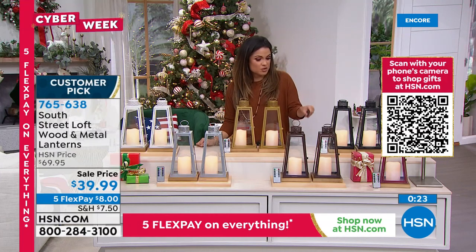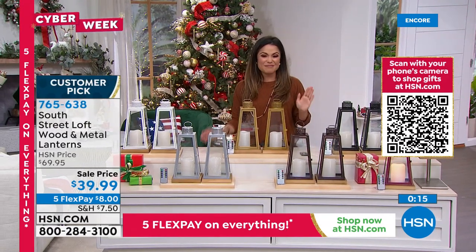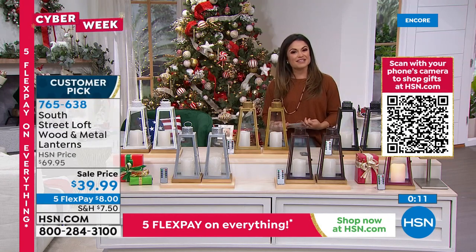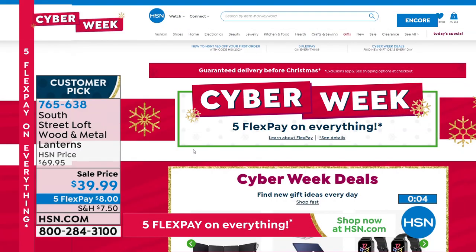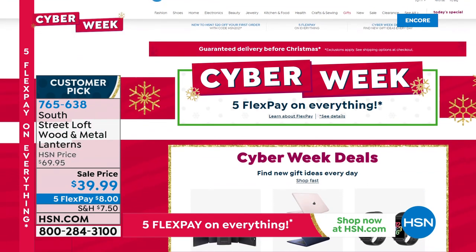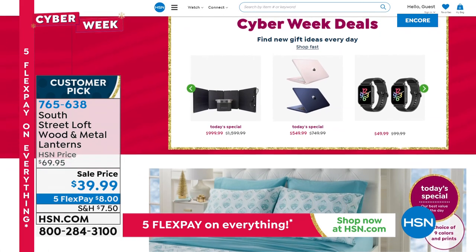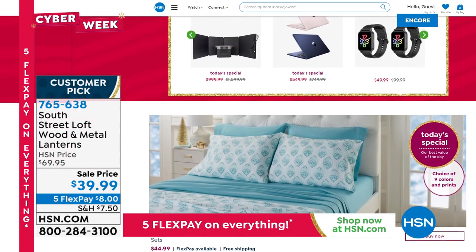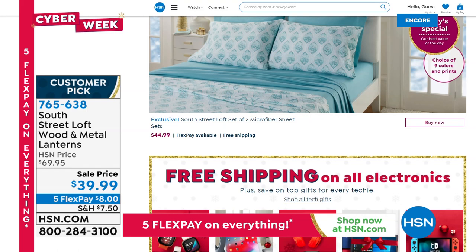Item number for the lanterns is 765-638. It's Cyber Week with five flex pay on everything. Only 26 days until Christmas — about 23 days to get your list done before Christmas Eve. The Today's Special — two complete South Street Loft sheet sets for $44 — has not been offered like this since 2013. You can get a print-and-solid or two coordinating solids in premium brushed microfiber.